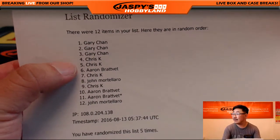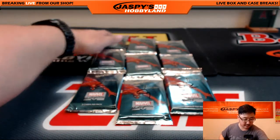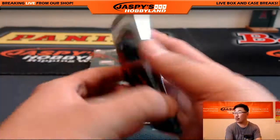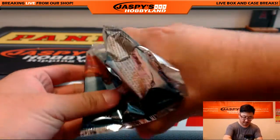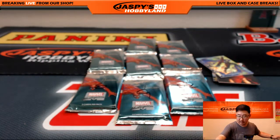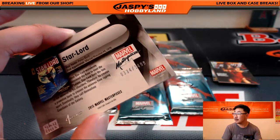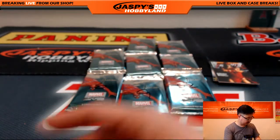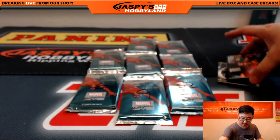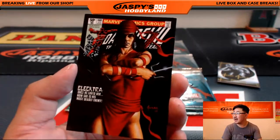All right. Chris, you have packs four, five, seven, and nine. There's four. You've got Star-Lord, $3.34 out of $14.99. There's Emma's favorite, Elektra, $7.88 out of $9.99. And Joe Jusko Gold Foil Signature Series, Moon Knight. That was the first pack for Chris K.